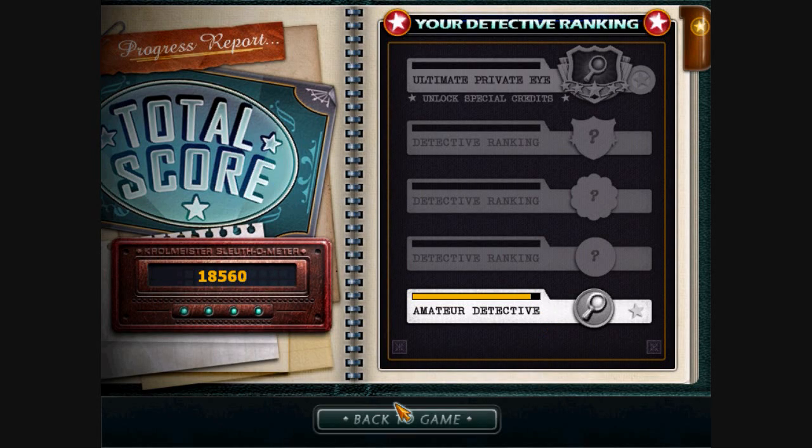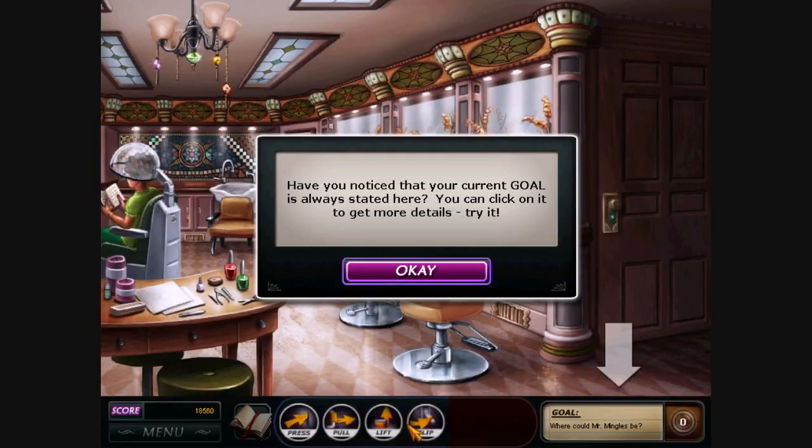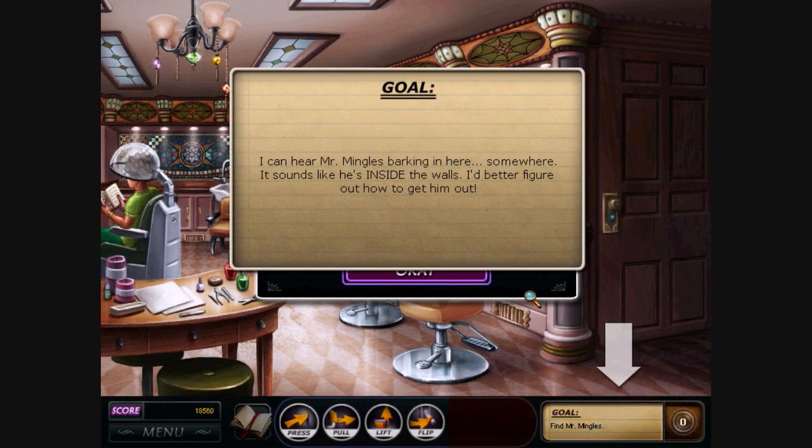Alright everybody, we are about to go to the salon to find Mr. Mingles. Okay, we have a goal. And our goal is to find Mr. Mingles, who is trapped inside the walls! That's not good.